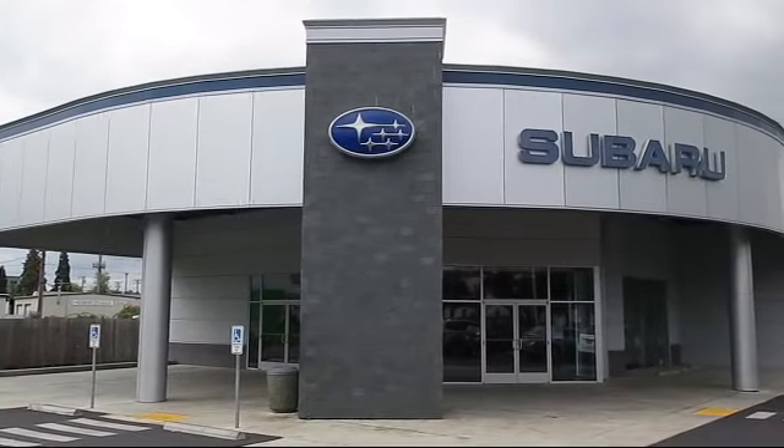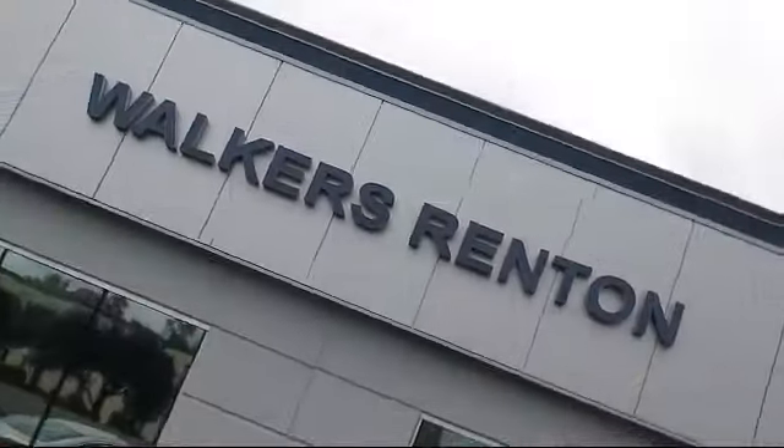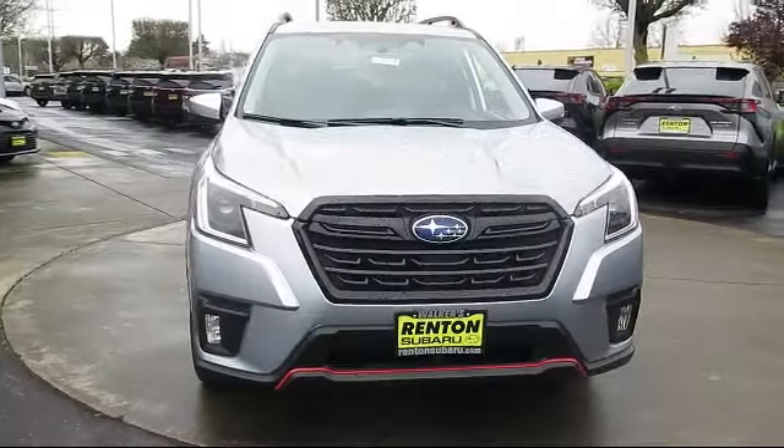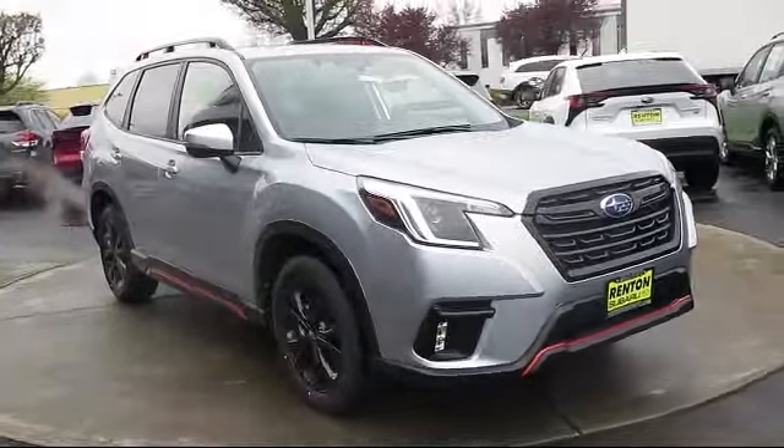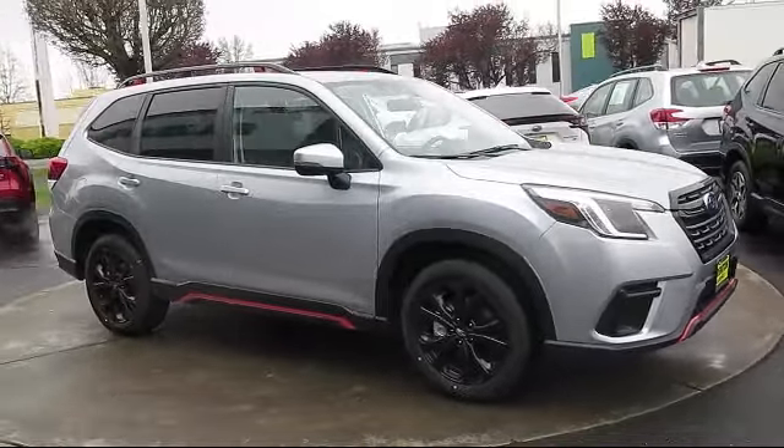Welcome to Walker's Renton Subaru, and here's a look at another vehicle from our great selection of cars, trucks, and SUVs. This vehicle comes equipped with smart device integration, front collision mitigation, and all-wheel drive.